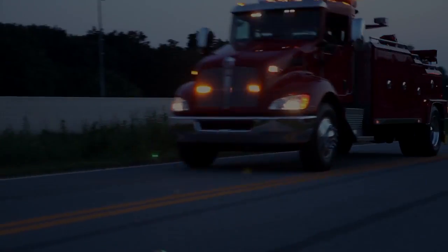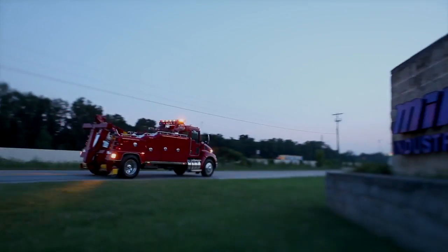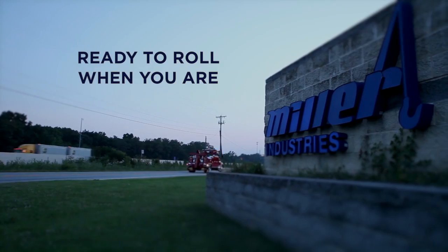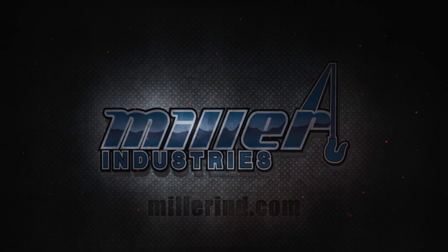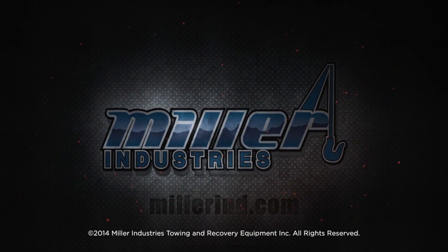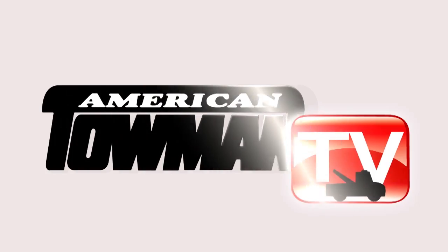Hard-working equipment for hard-working towing professionals — Miller Industries is ready to roll when you are. Welcome to American Towman TV.